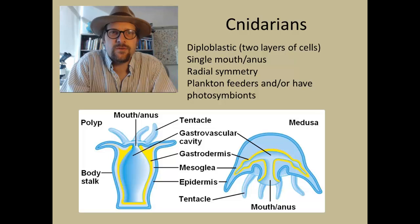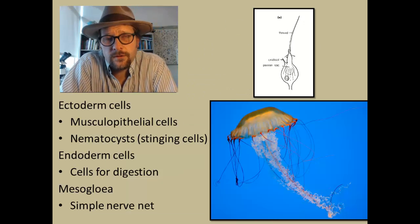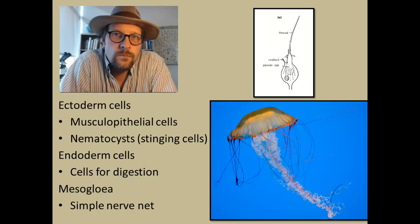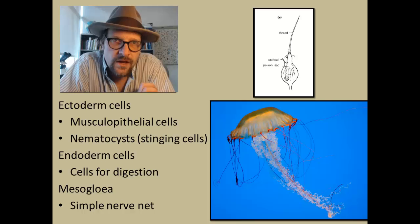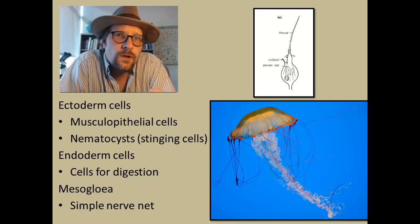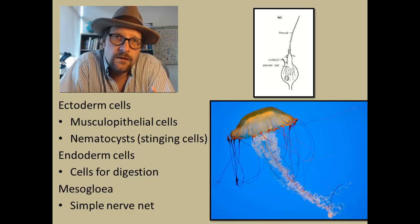That must make for some really gross dinner parties. The outer ectoderm cells serve various roles. Most are muscle epithelial cells, which serve as both the outer skin of the animal as well as the muscle cells, which can contract when activated by the mesoglea.